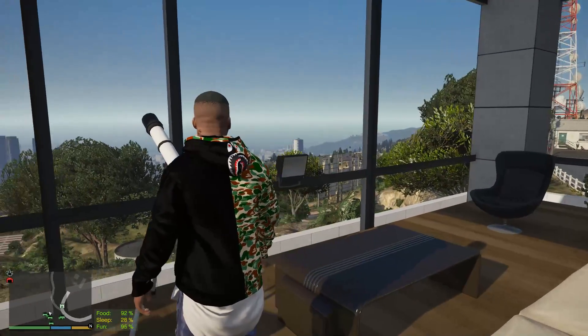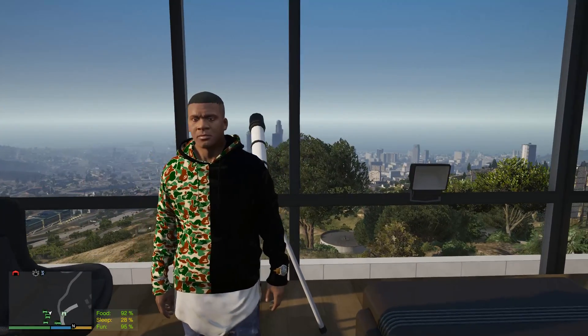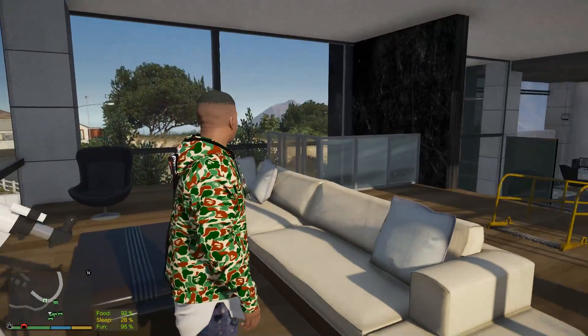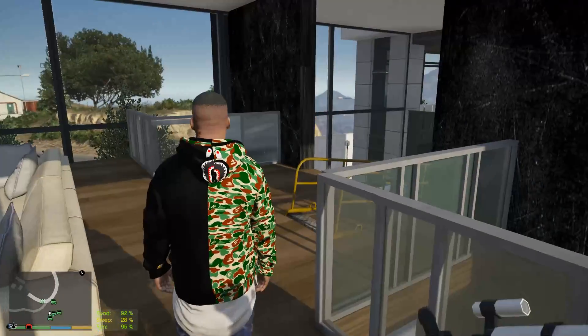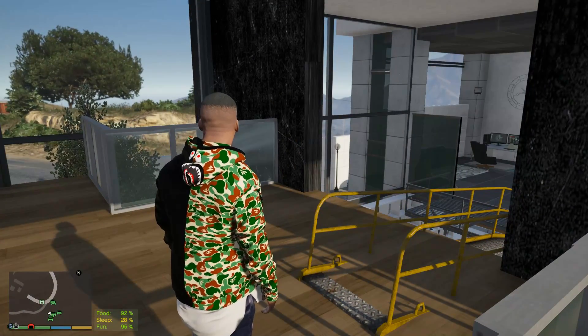All right man, what is going on everybody, welcome back to another episode of the real hill life series. As you guys can see, we got your boy Franklin - he looking like he don't even want to do this today. But today's episode, we're actually going to be doing a couple of things. We're at the White Villa house and today we actually got to go ahead and pick up a GTR.